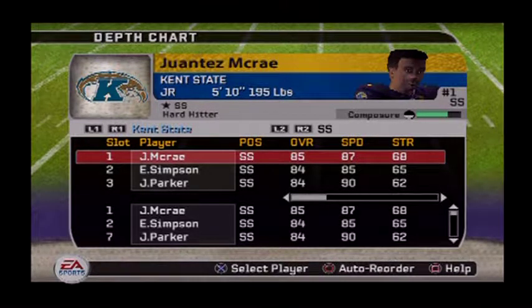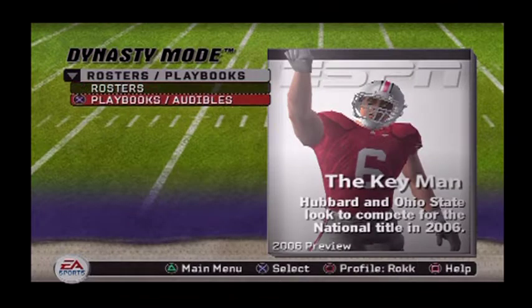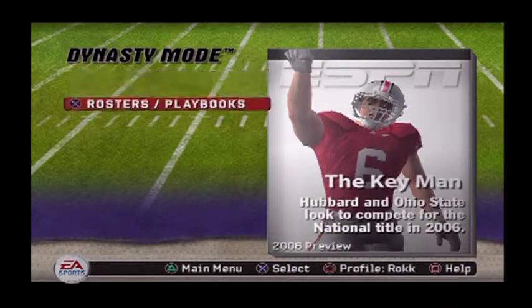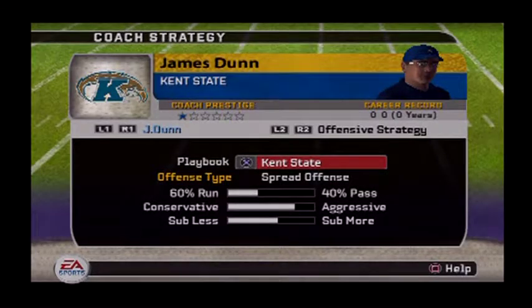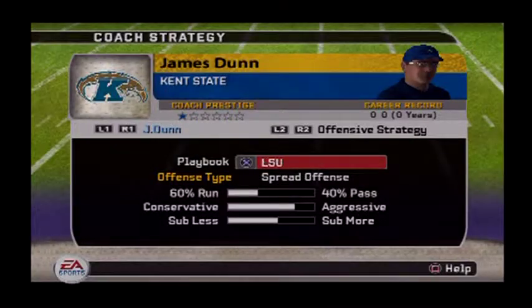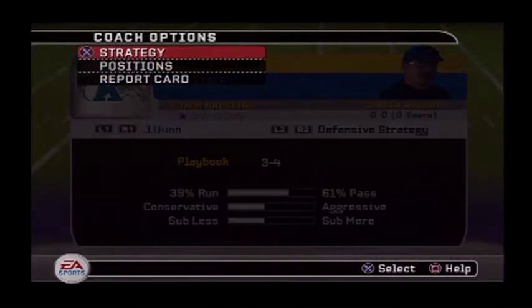That was the depth chart. For the playbook this dynasty, on offense we're gonna run LSU's playbook, and on defense we're gonna run the 3-4. That's that.